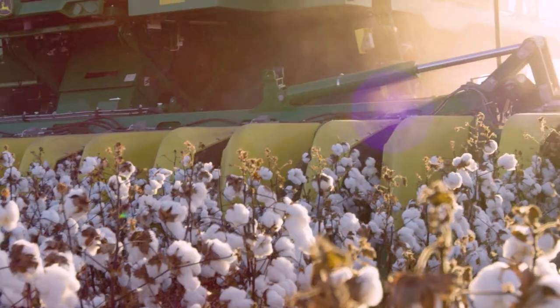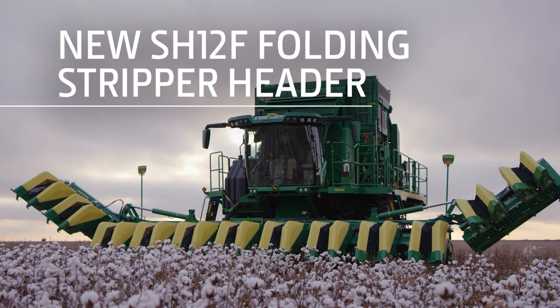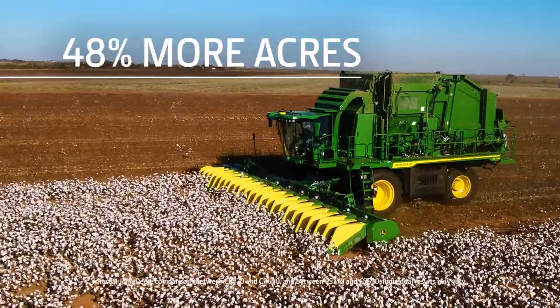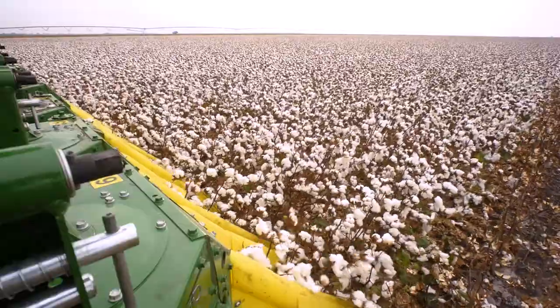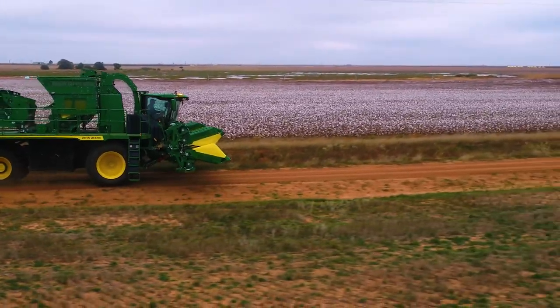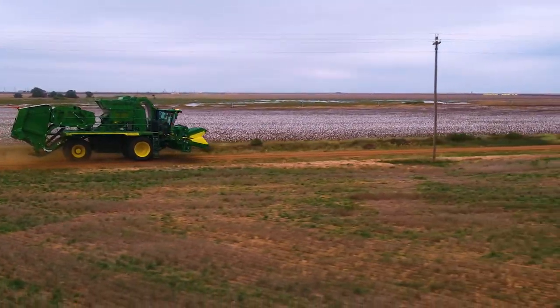Stripper growers get a productivity boost from the new SH-12F folding stripper header. The SH-12F lets you cover up to 48% more acres per hour than an 8-row header on our previous stripper model — that's up to 100 more acres in a 10-hour day. You can even transport the header without detaching it, saving you setup time at the next field.